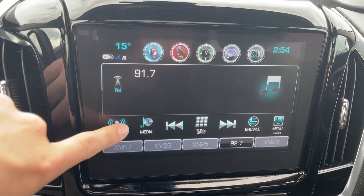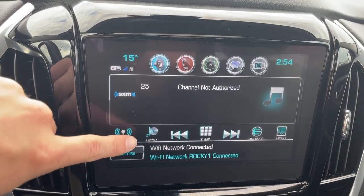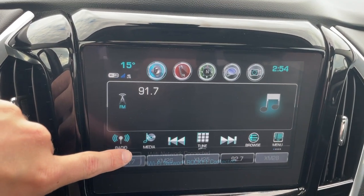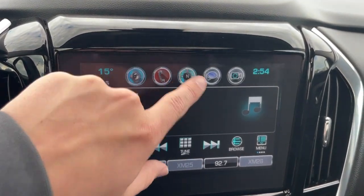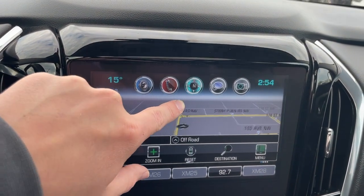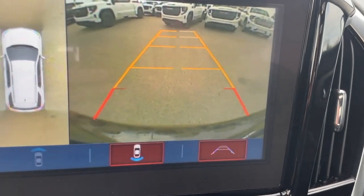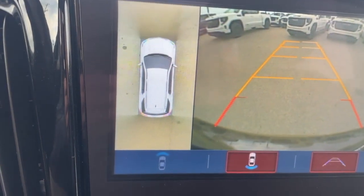Taking a look at our radio, we can check out our options. We have AM, FM, as well as Sirius XM, and we can connect to a phone using Bluetooth. We can also take a look at the navigation. And we can also throw it in reverse to take a look at the backup camera and the 360 degree camera.